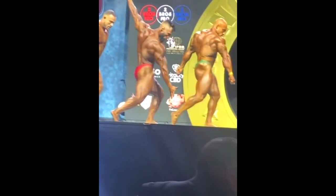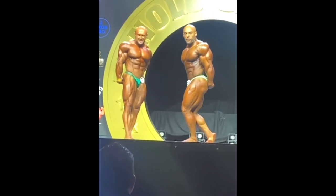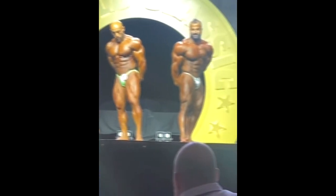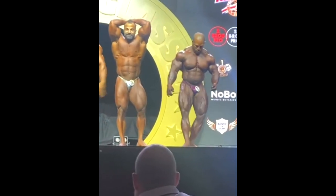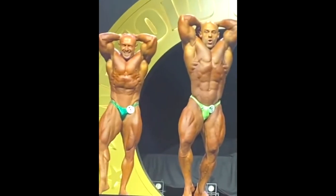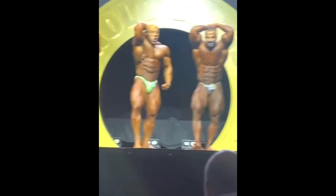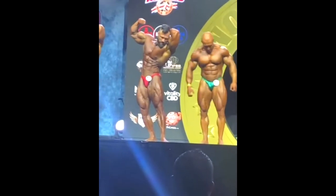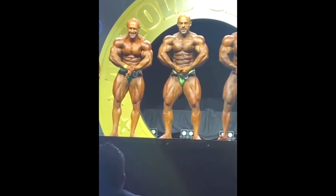Peter Molnar did pretty well considering he was supposed to compete in Classic Physique. Oh — there's Dean on the left, I didn't see him before. He is in the first callout, but I don't think he's going to be in the top spots — probably around top six since he's not in the middle. That's going to do it for this video. I hope you enjoyed it. As soon as the open pre-judging happens, I will post it on this channel. Subscribe, stay tuned, and thank you so much for watching!